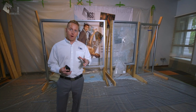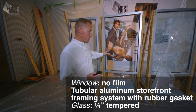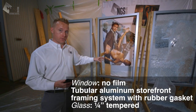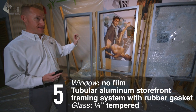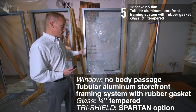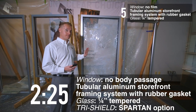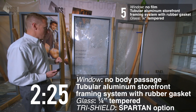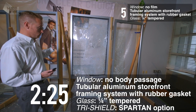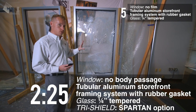Now that you've seen the forced entry simulation, let's discuss the results. The first window had full body passage in 4.91 seconds — that's what you get with no safety film or attachment system whatsoever. Moving to the same window system with TriShield attached, we had no body passage after 2 minutes and 25 seconds of heavy attack with the butt of a rifle and a heavy metal pole. This is a screaming success, and this is the superior duty TriShield option.